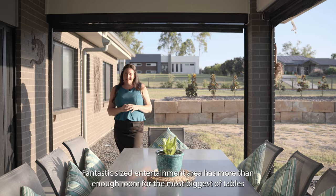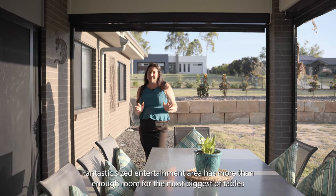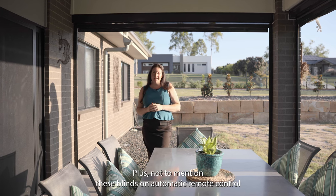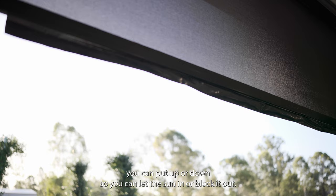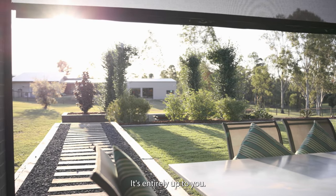This fantastic sized entertainment area has more than enough room for the biggest of tables, plus not to mention these blinds on automatic remote control. You can put them up or down so you can let the sun in or block it out — it's entirely up to you.